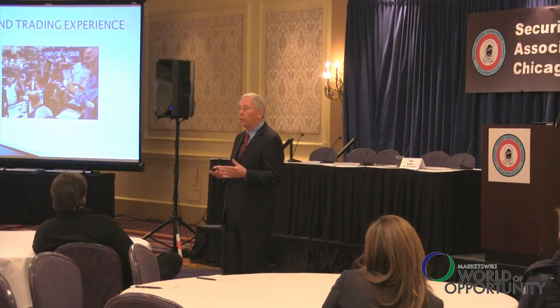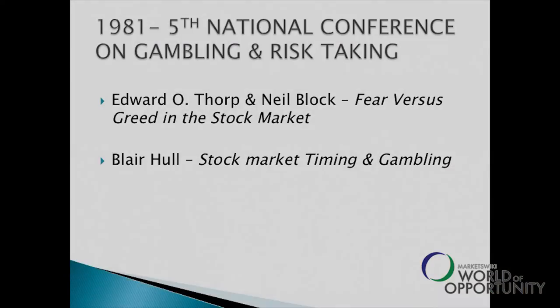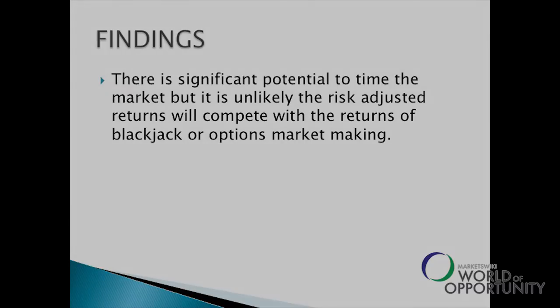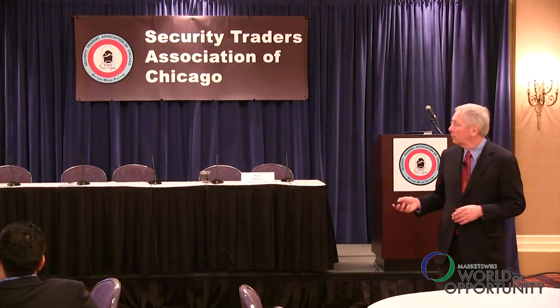In 1981, I did research on whether you could actually predict the S&P 500. I presented a paper comparing blackjack, options trading, and the S&P 500. My conclusions were that there is significant potential to time the market, but the games of blackjack and options create a better risk-return. As a result, for the next 18 years, I put market timing on the shelf and concentrated specifically on options.